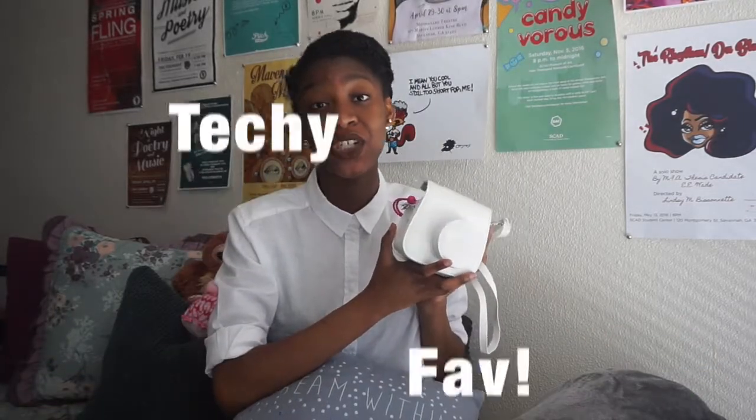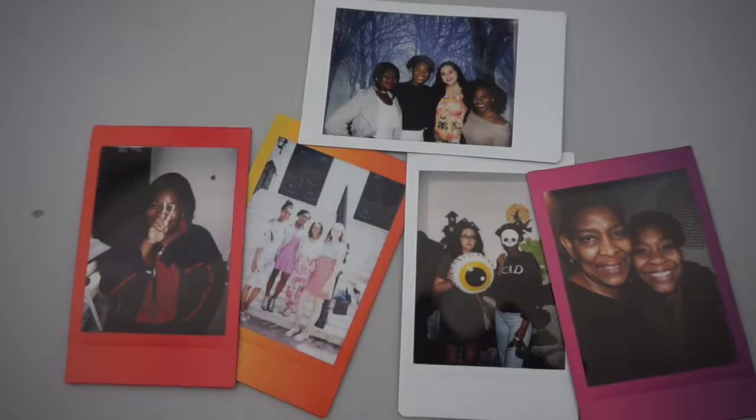I'm going to start with a techie fave of mine, which is my Polaroid camera. I got this for Christmas — I've been wanting it for so long. This is actually a case that came with it as a bundle pack. You got film, you got the actual camera, and then you got the case. The case is white, my actual camera is pink. It's great for capturing moments and memories. I've gotten a lot of good ones of my friends this past month, even for Easter — we all went to church together and I got a Polaroid of that.